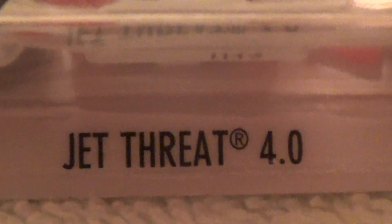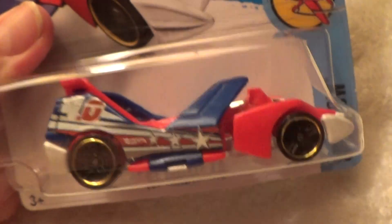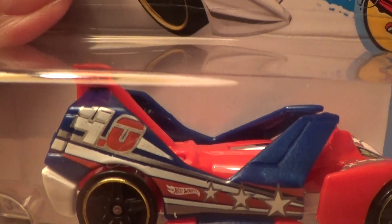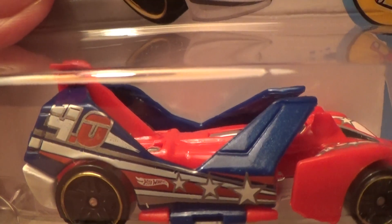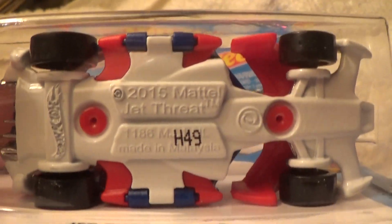Jet Threat 4.0 Sky Show — and the color on this one is totally different from the other one. The other version was a smoky brown, while this northern tailgate version was a smoke clear color.